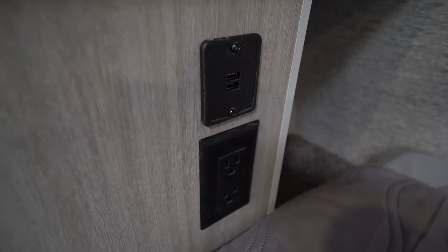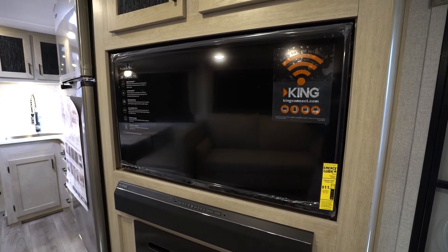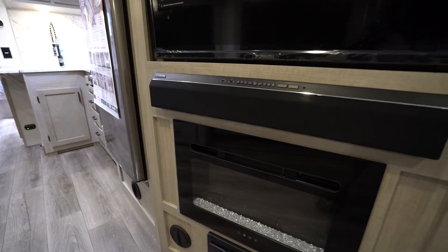For entertainment, there are USB charging stations all over the place — bedroom, bunks, and tables — as well as an entertainment center, TV ready, or a telescoping TV and a Furion two-zone sound system with Bluetooth and HDMI connectivity.